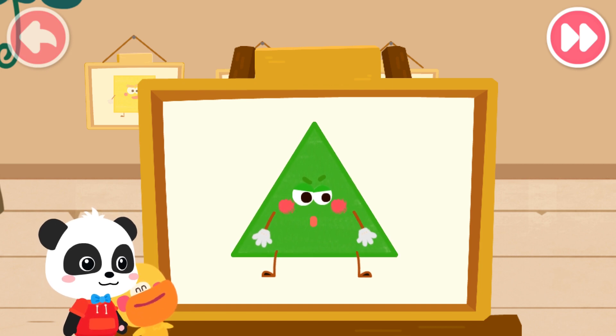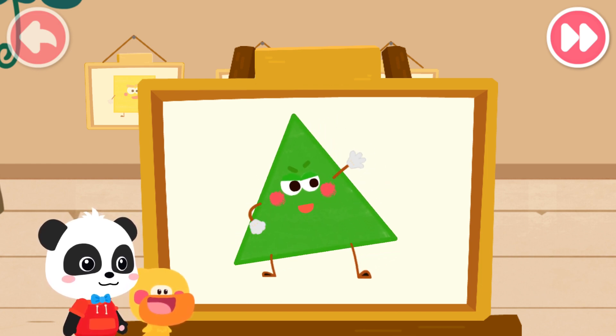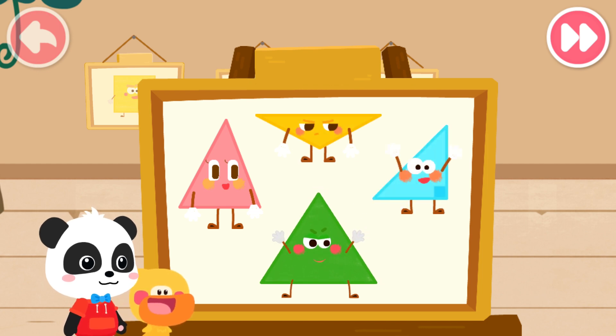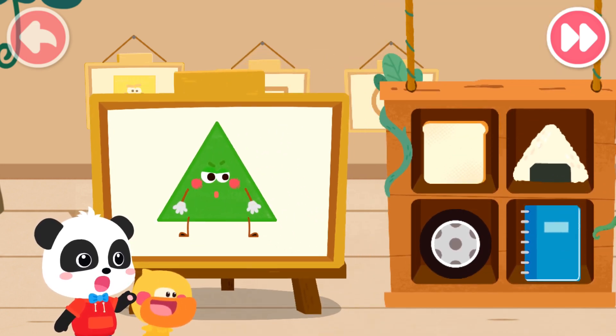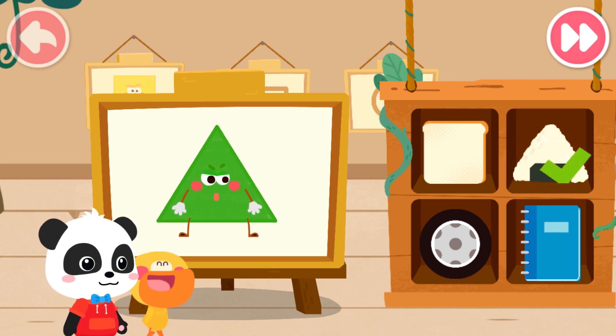My name is Quacky. What's your name? My name is Triangle. I have three corners and three sides. I have many brothers and sisters — this, this, and this. They are all triangles. It is a triangle. Do you know which one is the triangle? That's it. That's right.